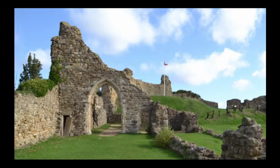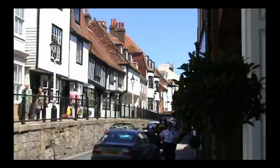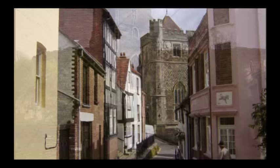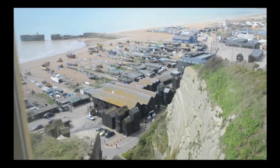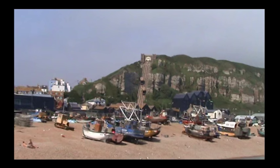Many visitors who come to Hastings flock to see the old town with its historic homes and ancient churches. Down on the beach, or 'stade' as it's called, is one of the last beach-launched fishing fleets dating back to the 14th century. We can see and experience all this whenever we wish to do so.